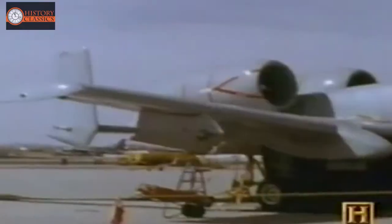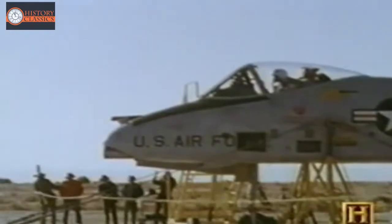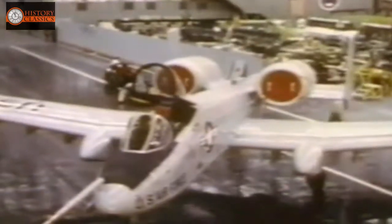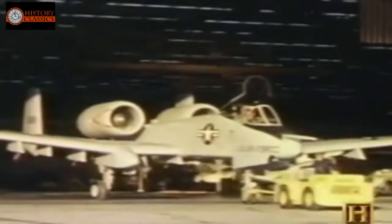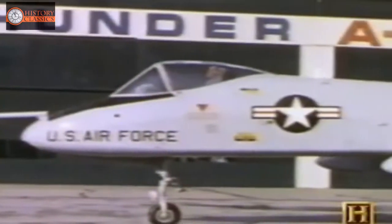Fairchild Republic wins the competition to build the first aircraft in U.S. aviation history specifically designed for close air support. But before the Air Force will give the go-ahead, they want hard evidence that the aircraft and the gun can perform well together. The need would spark a series of simulation tests unlike any ever produced. Little did its designers realize these tests would change the future of aviation history. The A-10 and its remarkable gun are put through their paces in an effort to create a full-on Cold War battle scenario.